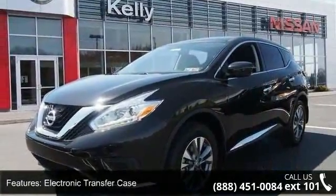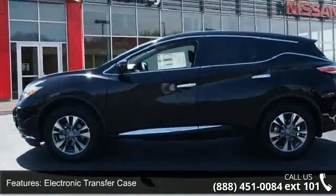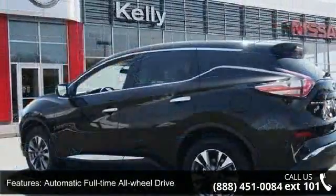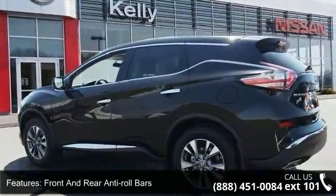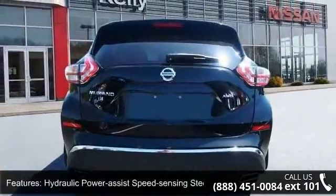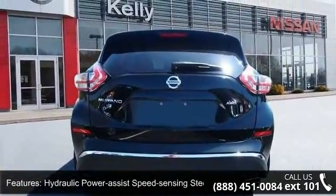Enjoy these notable features: 4.677 axle ratio, electronic transfer case, automatic full-time all-wheel drive, front and rear anti-roll bars, hydraulic power assist speed sensing steering, permanent locking hubs, and brake actuated limited-slip differential.